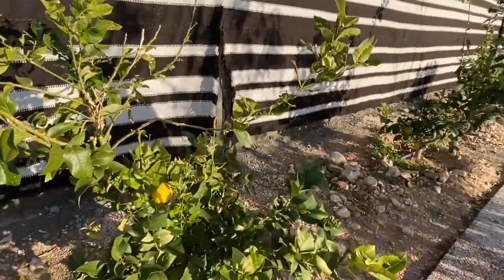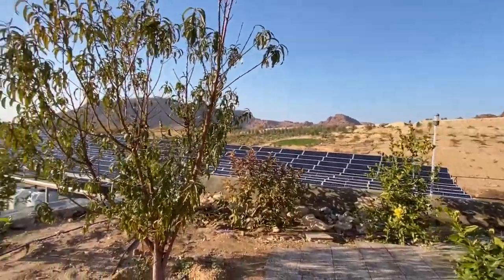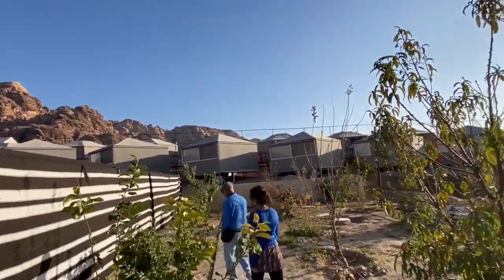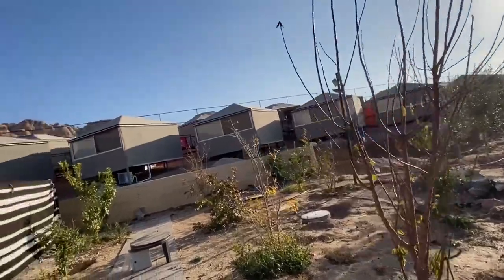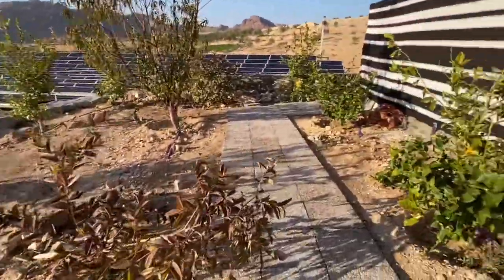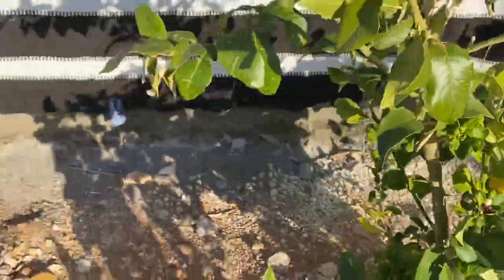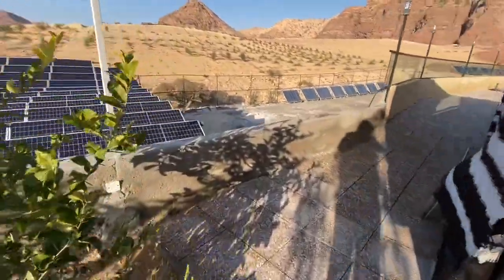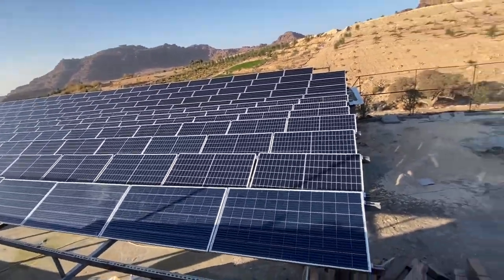We spent almost three nights and four days here — it was really worth the money we paid; it is not expensive at all. I highly recommend this place to anyone interested in traveling. Tomorrow we are heading to see the Petra caves — it is a long journey, maybe three to four hours of walking, so we need a good night's sleep. I wish all the best to all of you — keep following my channel for more travel updates. Thank you!